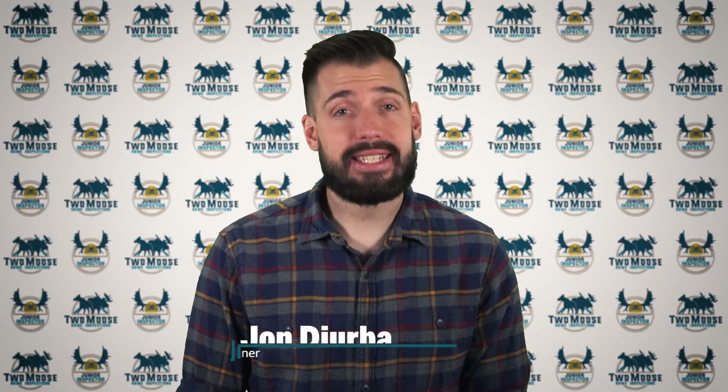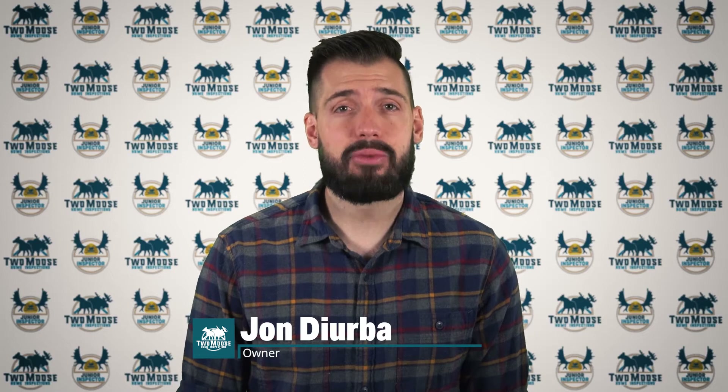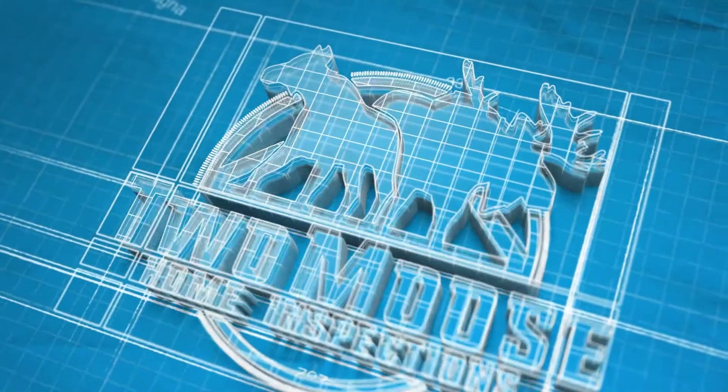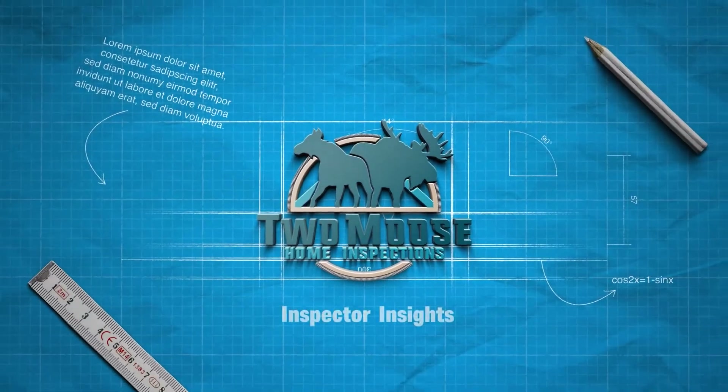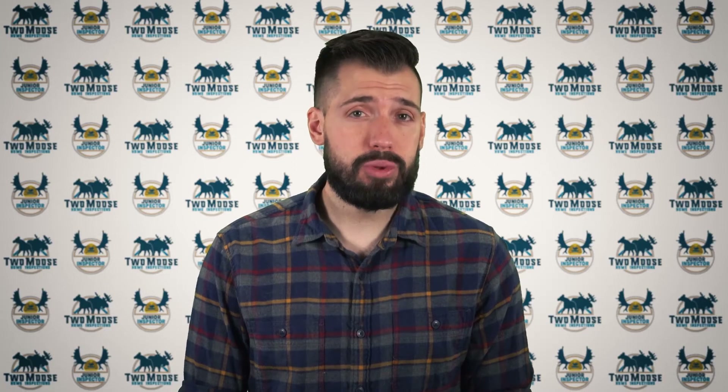Hey, this is John with 2Moose Home Inspections, and today we'll be talking about your ground fault circuit interrupters and how they might save your life without you even knowing it. Welcome to Inspector Insights. This six-part video series will be discussing the service entrance panel, fuses, circuit breakers, ground fault circuit interrupters, arc fault circuit interrupters, and whole home surge protection. This video specifically will be discussing ground fault circuit interrupting circuit breakers, which can be referred to as GFIs or GFCIs.